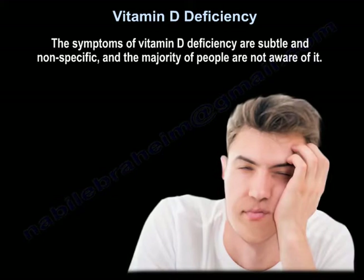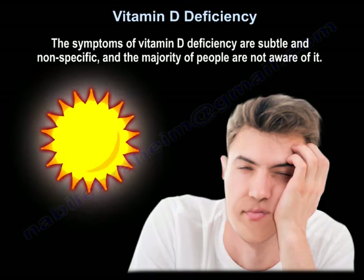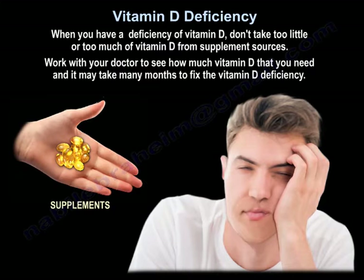The symptoms of vitamin D deficiency are subtle and non-specific, and the majority of people are not aware of it. When you have a deficiency of vitamin D, don't take too little or too much vitamin D from supplement sources. Work with your doctor to see how much vitamin D you need, as it may take many months to fix the deficiency.